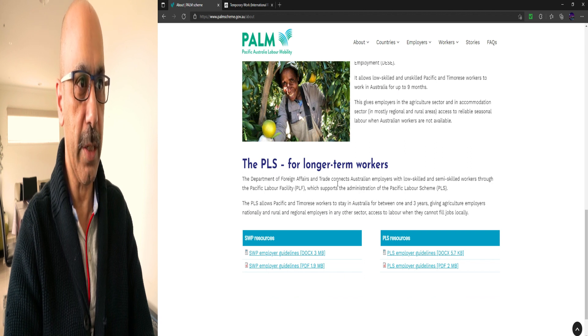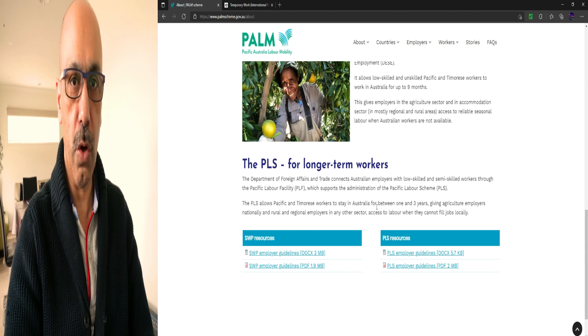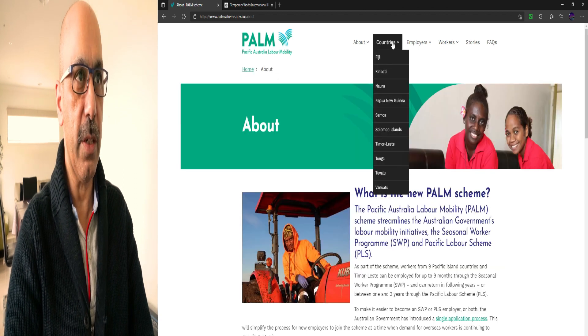The PLS for long-term workers — the Department of Foreign Affairs and Trade connects Australian employers with low-skilled and semi-skilled workers through the Pacific Labour Facility. The PLS allows Pacific and Timorese workers to stay in Australia for between one and three years, giving agriculture employers nationally and rural and regional employers in any other sector access to labour when they cannot fill jobs locally.